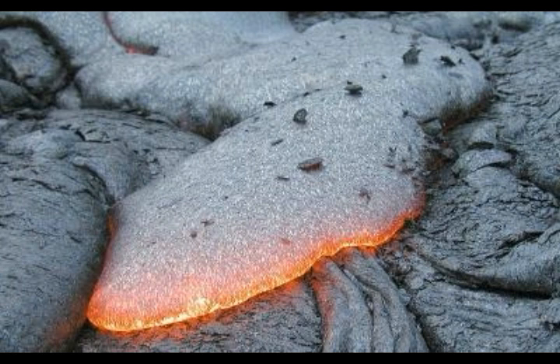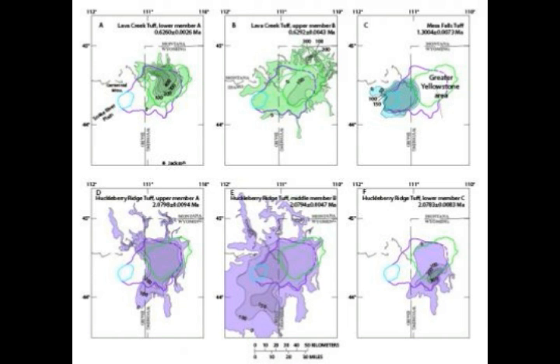The final caldera erupted 631,000 years ago, created the Yellowstone caldera, and occurred from at least two separate volcanic vents. Much of our knowledge of the YPVF is based on extensive exposures, detailed geologic mapping, and in-depth studies of the most recent caldera, but all three caldera-forming events produced similar geological features.